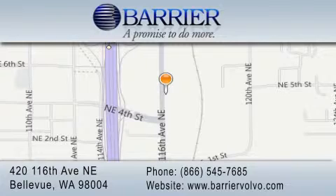For additional information, please visit our website, give us a call, or stop by our dealership. We are conveniently located in downtown Bellevue, just off I-405 at 420 116th Avenue NE. We look forward to serving you!